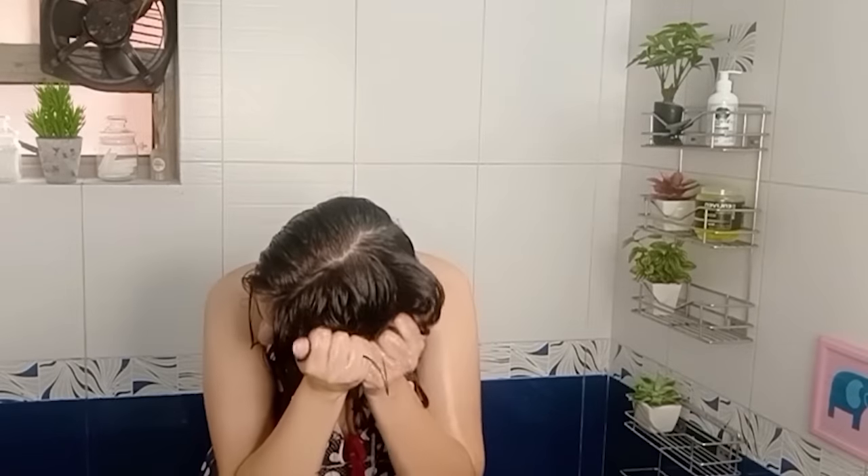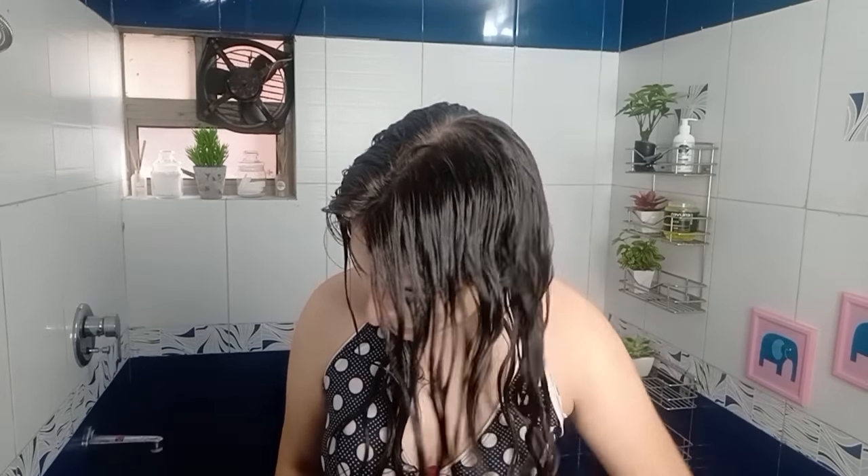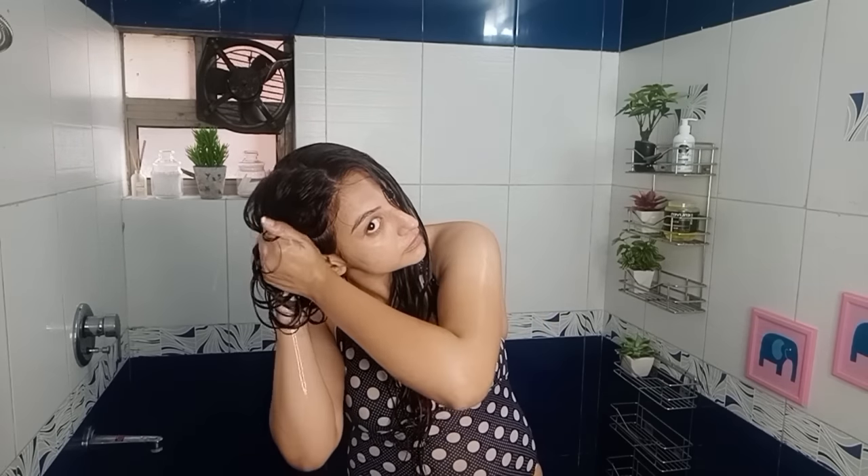Now I'm going to do something called squish to condish. Squeeze your hair in an upward motion and listen for that squishy sound. If you don't hear the squishy sound, add more water and start squishing again. This step is going to encourage your curls to form.